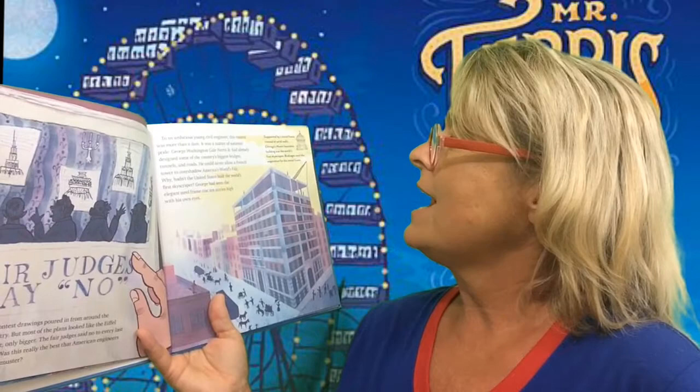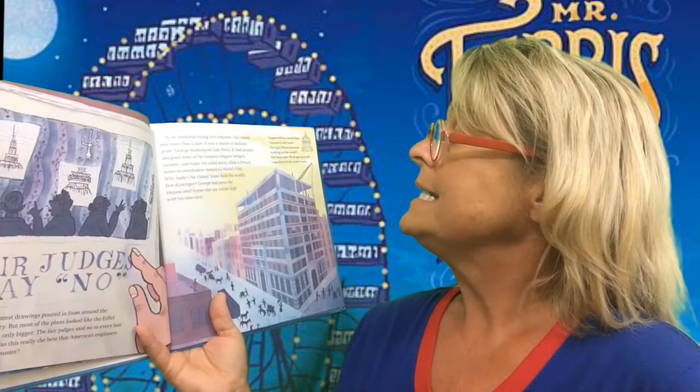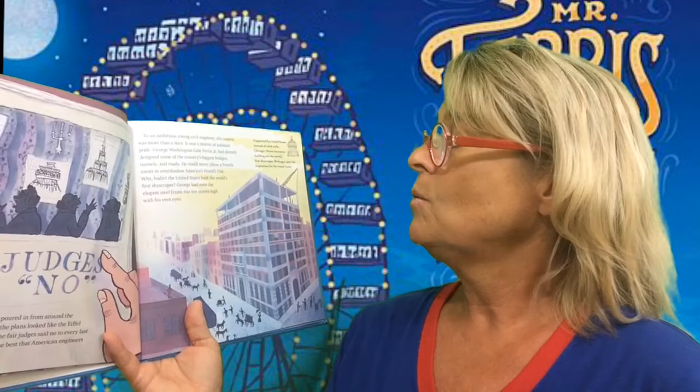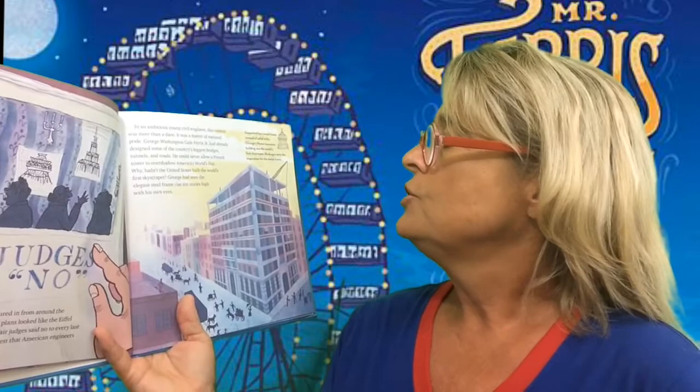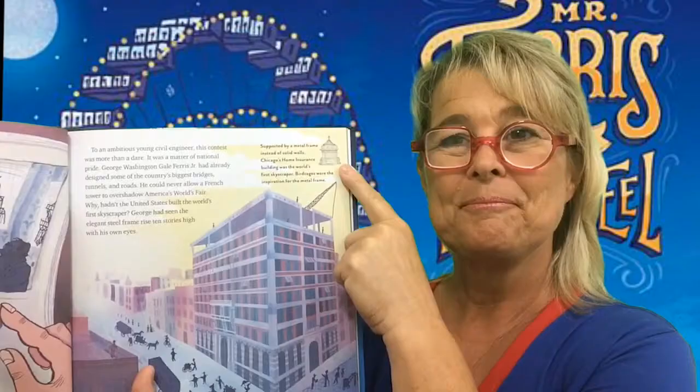To an ambitious young civil engineer, this contest was more than a dare. It was a matter of national pride. George Washington Gale Ferris Jr. had already designed some of the country's biggest bridges, tunnels, and roads. He could never allow a French tower to overshadow America's World's Fair. Hadn't the United States built the world's first skyscraper? George had seen the elegant steel frame rise ten stories high with his own eyes. Supported by a metal frame instead of solid walls, Chicago's home insurance building was the world's first skyscraper. Bird cages were the inspiration for the metal frame.